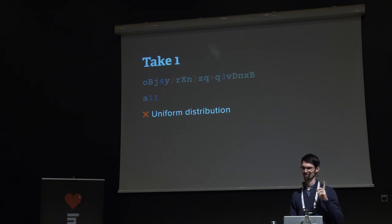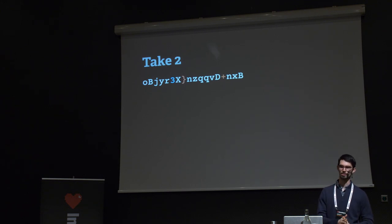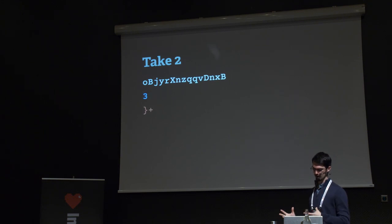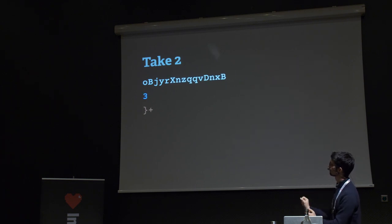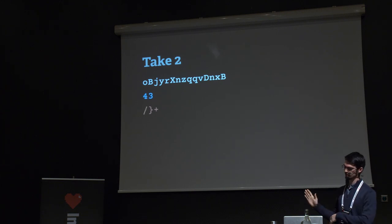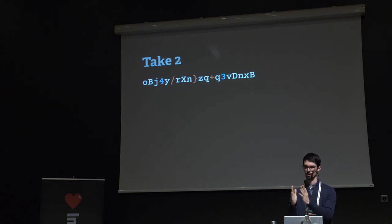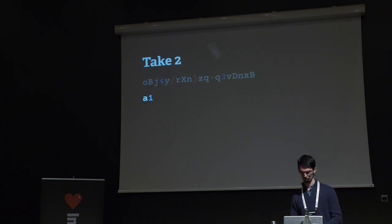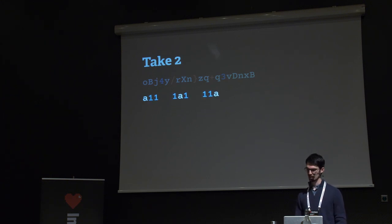For a revised approach: instead of generating extra characters and mixing them in, we separate the original string into its component character-set substrings, add the required character to the front of the appropriate substring, then mix everything back together. This would fix the problem of having two equivalent positions for the 1, because there's only one way to generate each substring. Coming back to our example, we separate the initial string into its components, prepend the required 1, and now there are three distinct ways to combine the result — all equally likely.